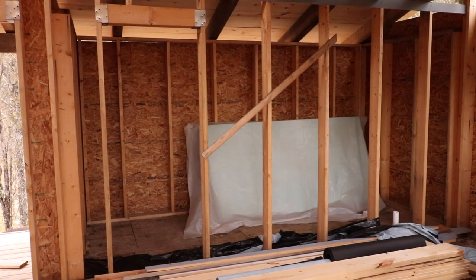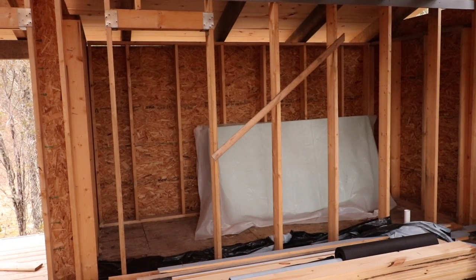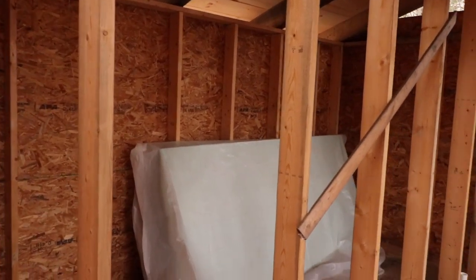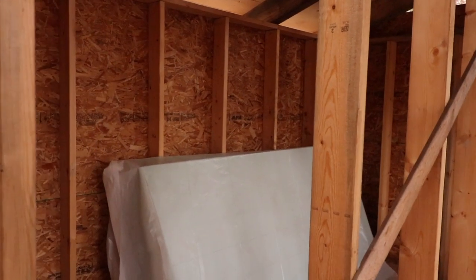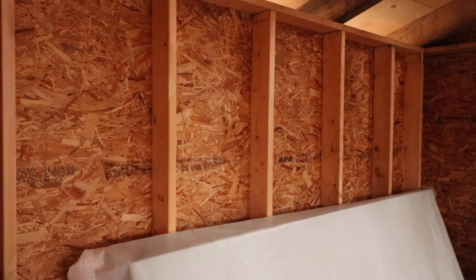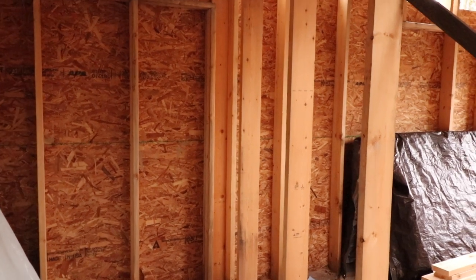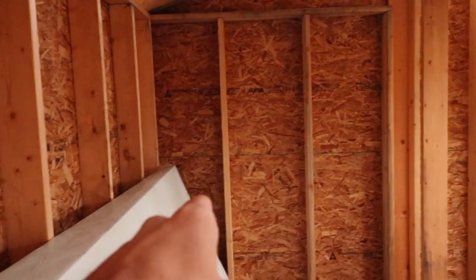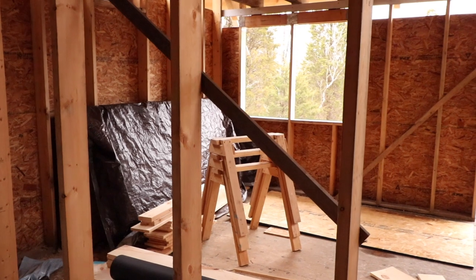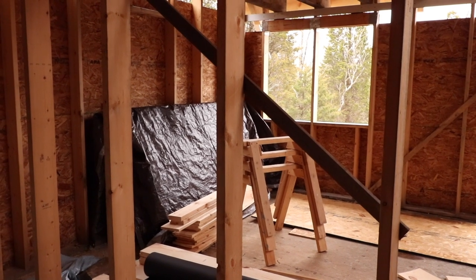Over here is a 6x14 bump-out off the back of the main 14x20 structure. This is eventually going to have a shower in one corner with a single small window because this is the north-facing side of the cabin. There'll be a composting toilet over there, and on this wall will be the charge controller, the batteries, and the AC and DC distribution to the house.